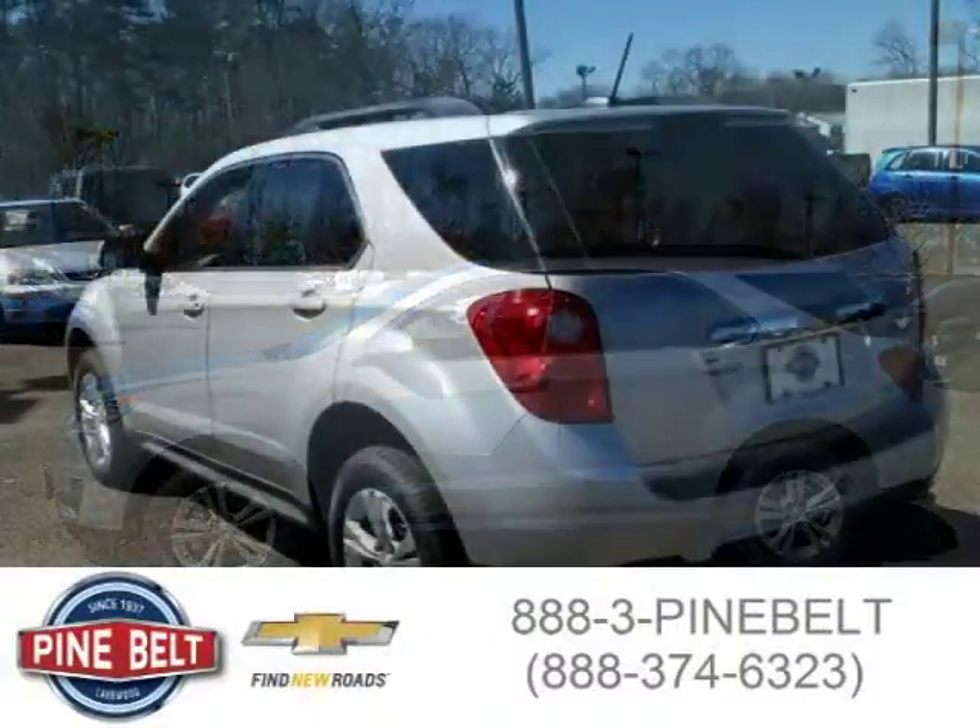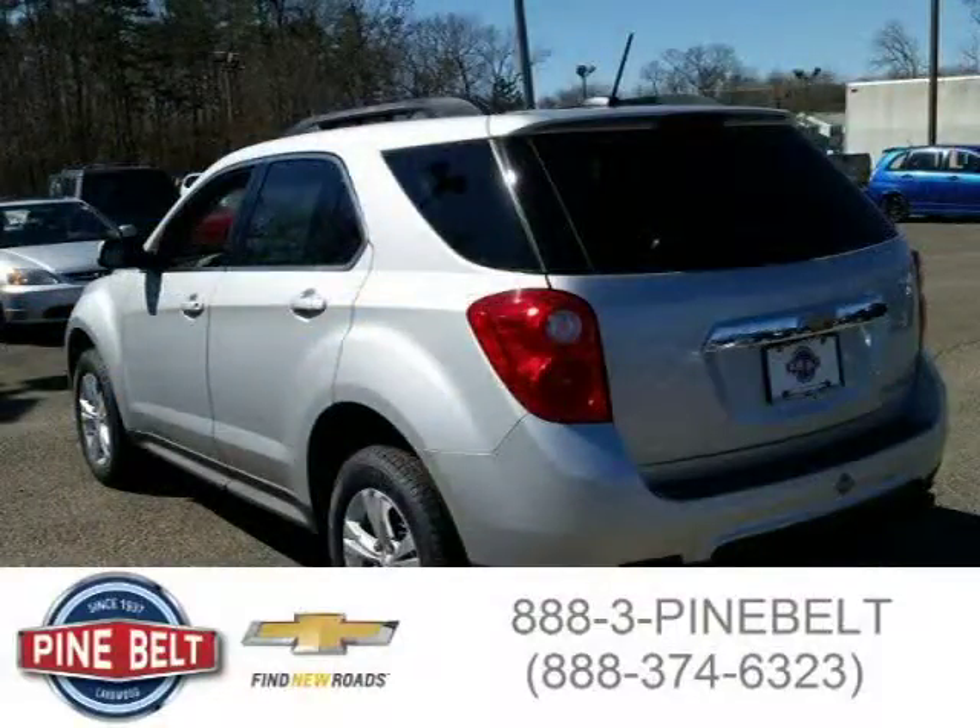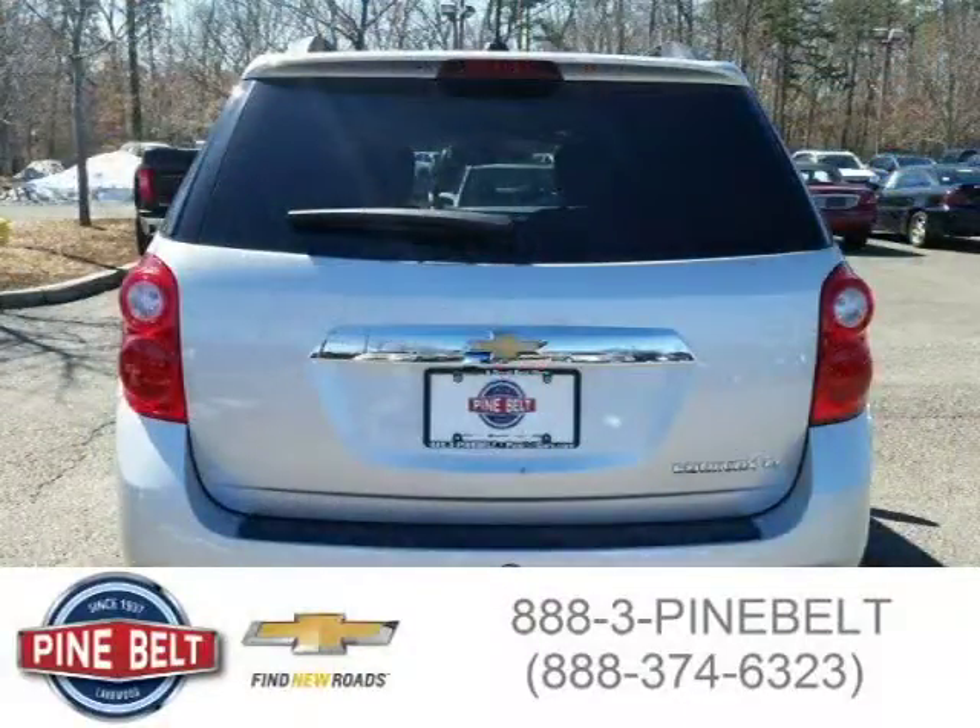For more information on this great SUV, please click the link below. Thank you.